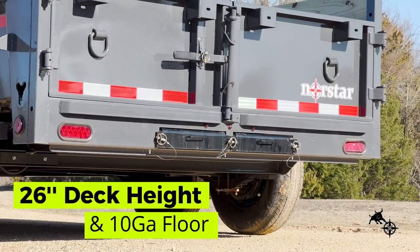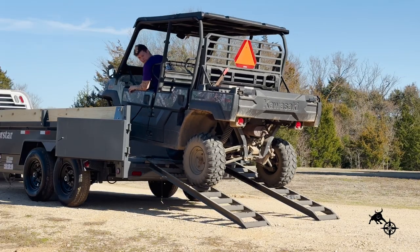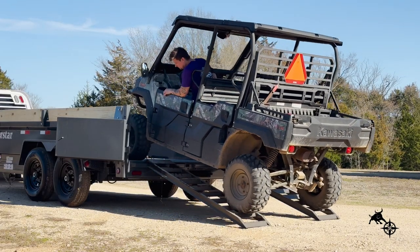With a 26-inch deck height and 10-gauge floor, the DCB makes loading even the most challenging and heavy equipment possible.